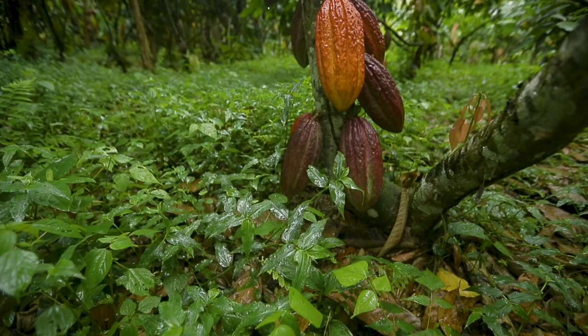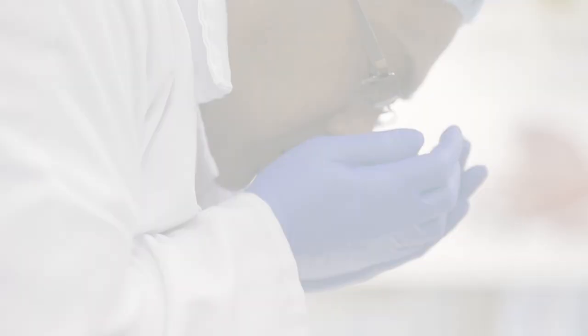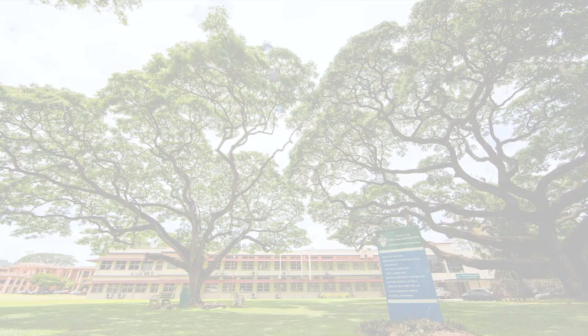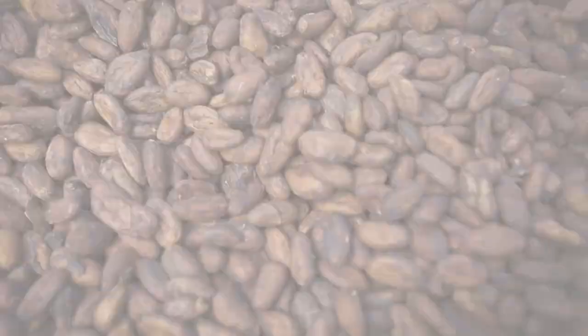Each cacao bean has a genetic flavor potential that is either expressed or depressed as it moves along cocoa post-harvest processing, which involves fermentation, drying, storage and other handling operations. Unlocking this genetic flavor potential is critical to the final cocoa bean quality and its value in the final flavor segment of the cocoa marketplace.